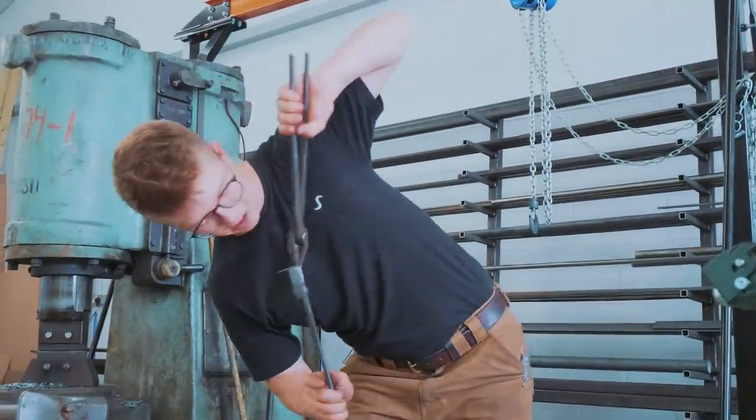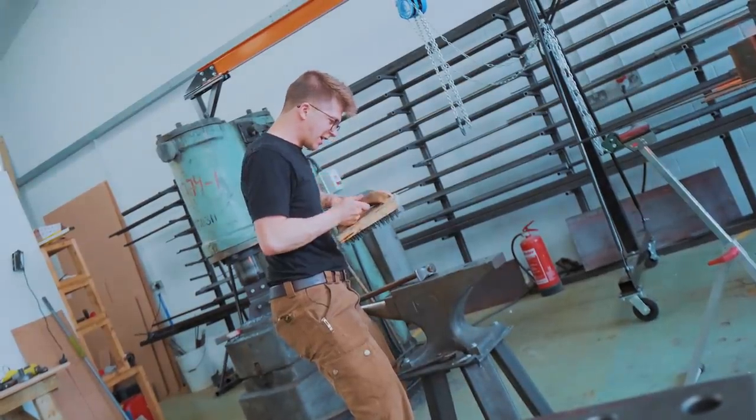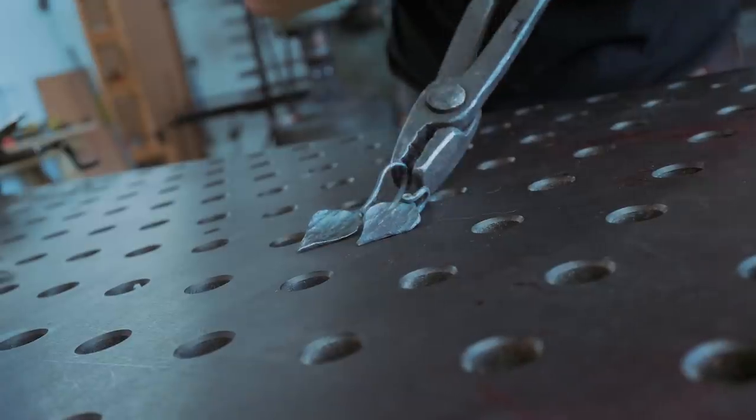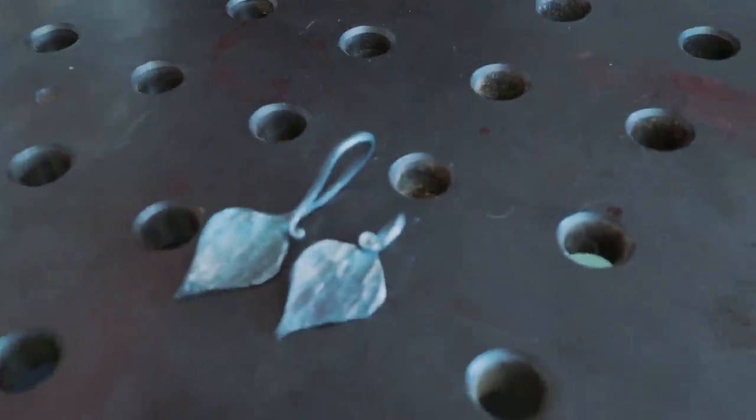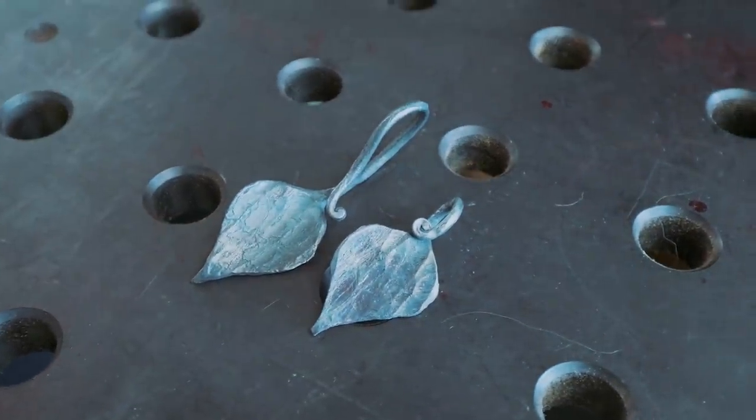I guess I probably need to use my tongs bent over sideways too. Okie dokie — horizontally forged leaf! What do you think, Jamie? I think it's the best one yet. Golly, I'm just going to forge sideways from now on. Hunchback steel coming right up!